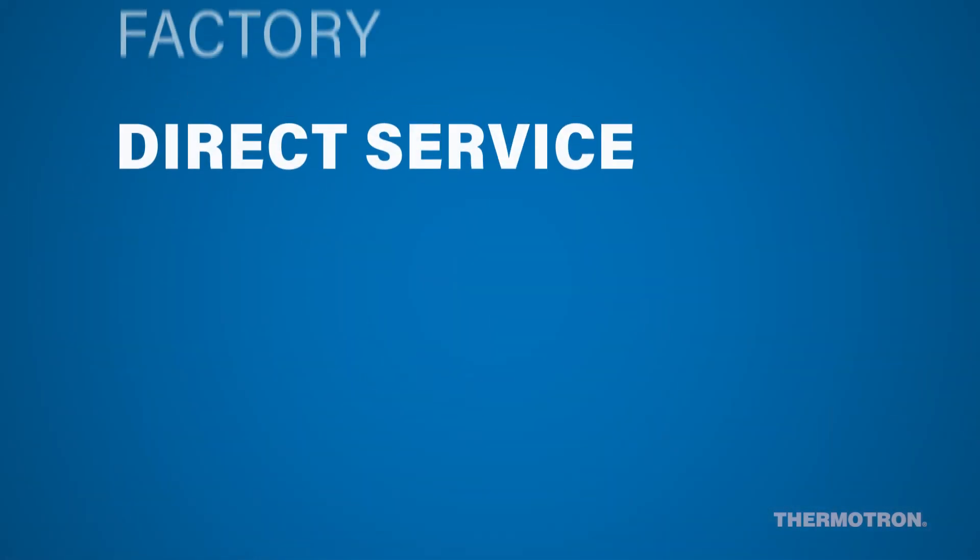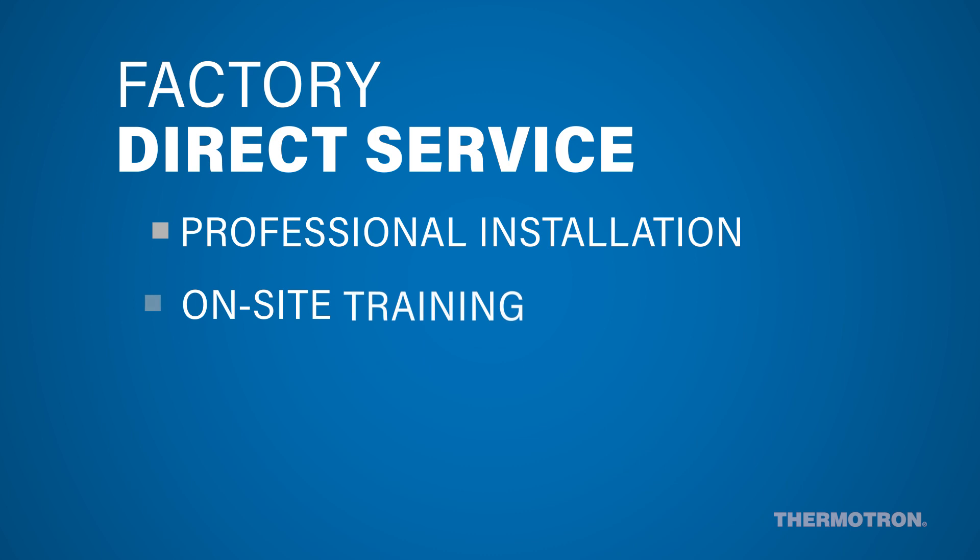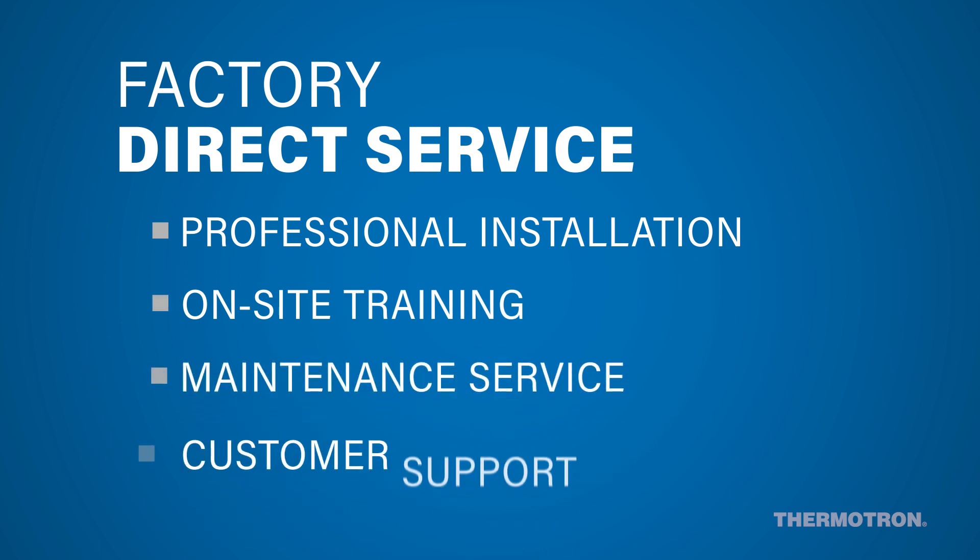Each Thermotron chamber comes with factory direct service, which includes professional installation, on-site training, maintenance service, and full customer support.